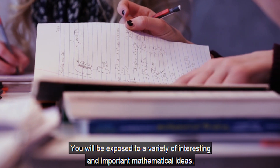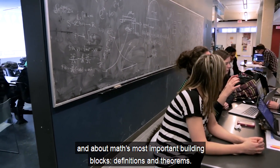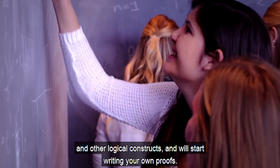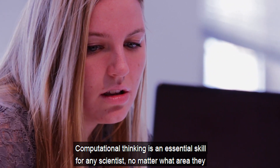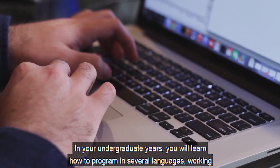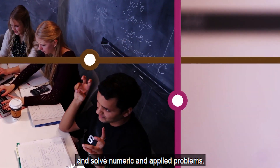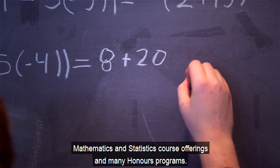You will be exposed to a variety of interesting and important mathematical ideas. In the mathematical reasoning course, you will learn about the structure of mathematics and its most important building blocks — definitions and theorems. By working with fun and engaging number theory content, you will learn about implications and other logical constructs, and you will start to write your own proofs. Computational thinking is an essential skill for any scientist. In your undergraduate years, you will learn how to program in several languages, working with both mathematical and statistical problems, writing your own code to investigate mathematical questions and solve numeric and applied problems.